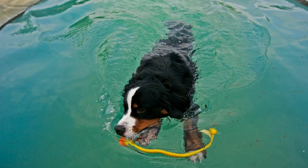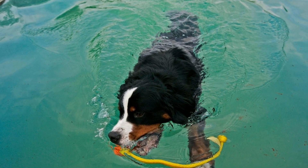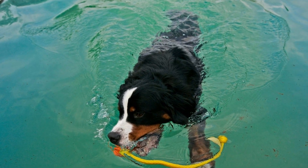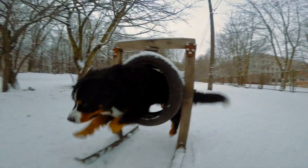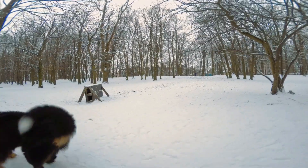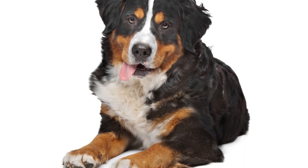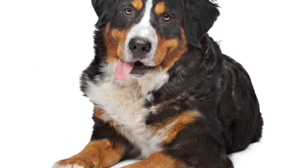In addition to physical exercise, mental stimulation is crucial for Bernese Mountain Dogs. These intelligent and versatile dogs thrive when they have a job to do or engaging activities to participate in. Treadmill training can provide mental stimulation by introducing new challenges and tasks for the dog to focus on and learn. By incorporating training cues and commands during the treadmill sessions, owners can enhance their dog's obedience skills and mental engagement.